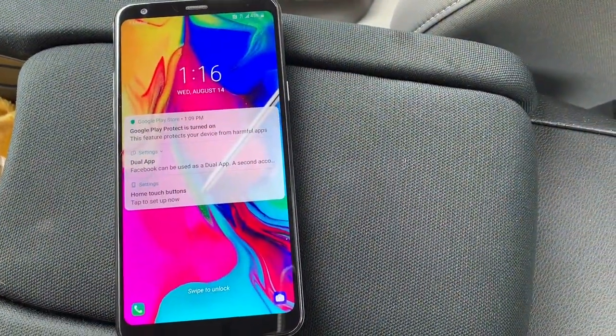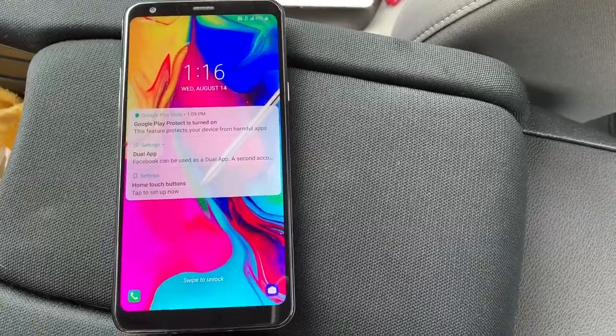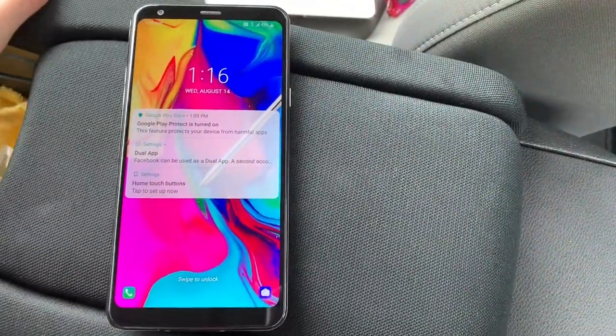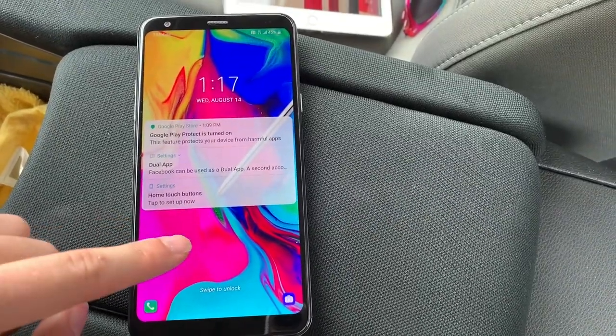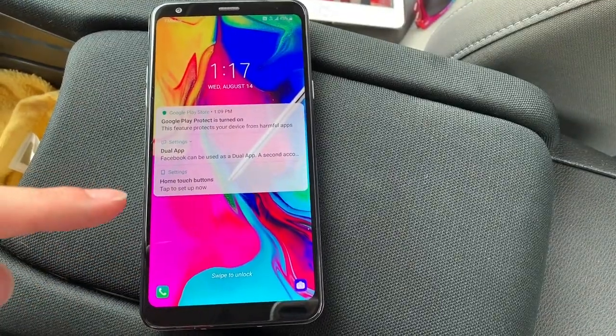Hello LG Stylo fans or anyone who's ever been interested in the LG Stylo brand. Today we are talking about the fifth generation LG Stylo device — the LG Stylo 5. It's here, it's pretty, it's nice, and it's the fastest Stylo yet as of the posting of this video. Let's go over it.